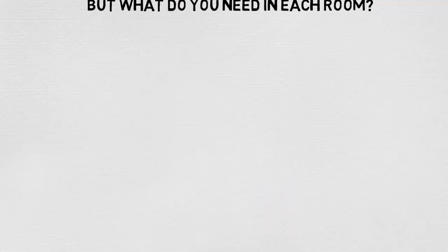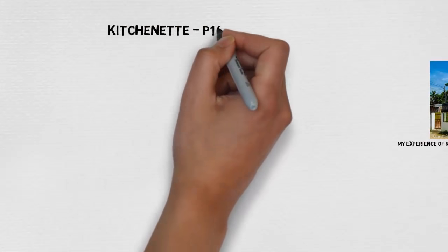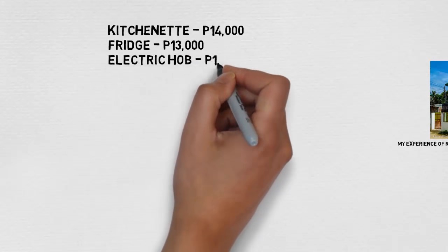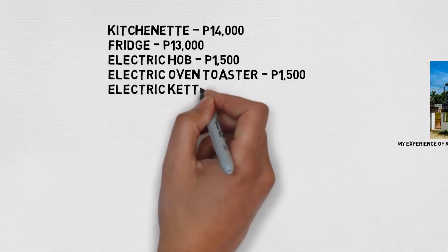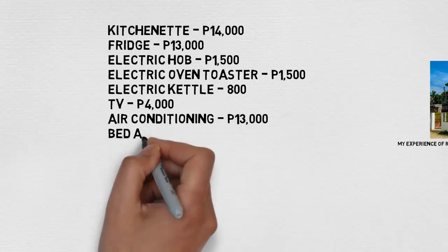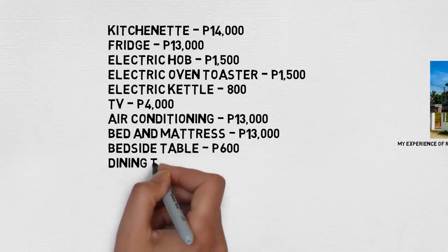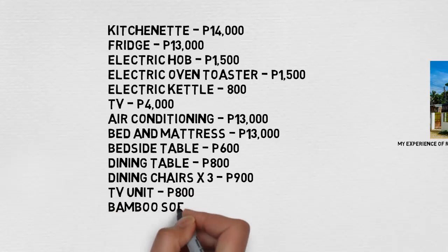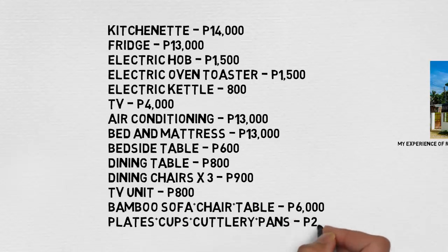What you're going to think about is what you need for each room or apartment. You've got your kitchenette at 14,000, fridge 13,000, electric hob 1,500, electric oven 15,000, electric kettle 800 — and you'll see there's a long list of items you'll actually put into an apartment. These figures are reasonably priced. A decent air conditioning unit is going to be about 13,000 for a one-bedroom apartment.